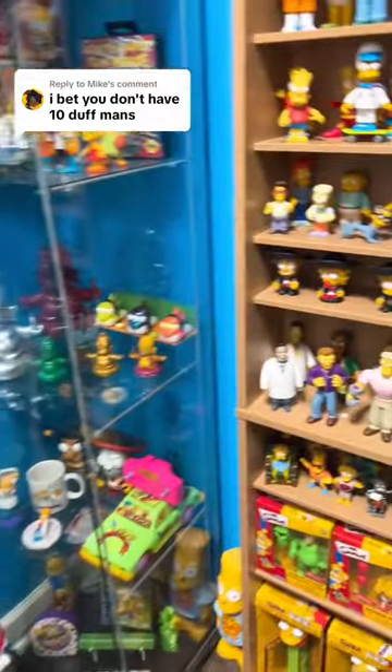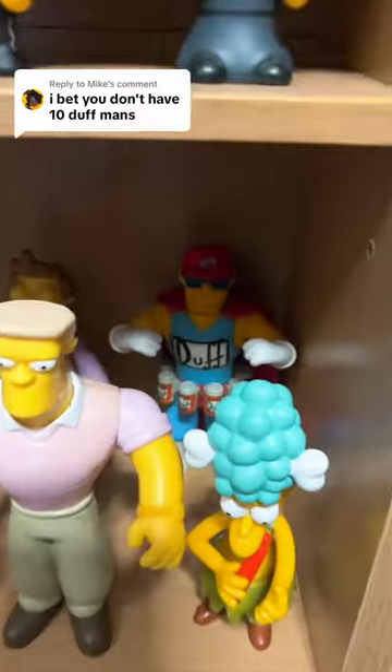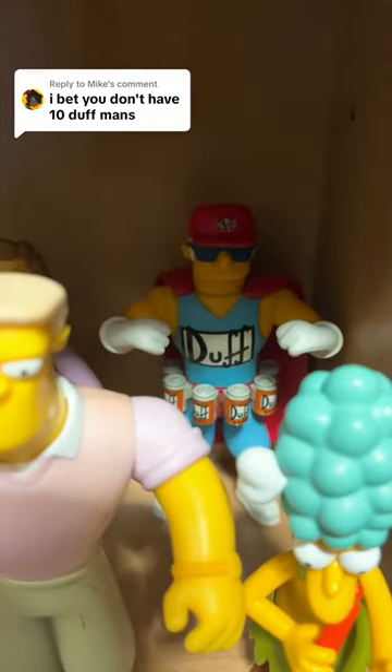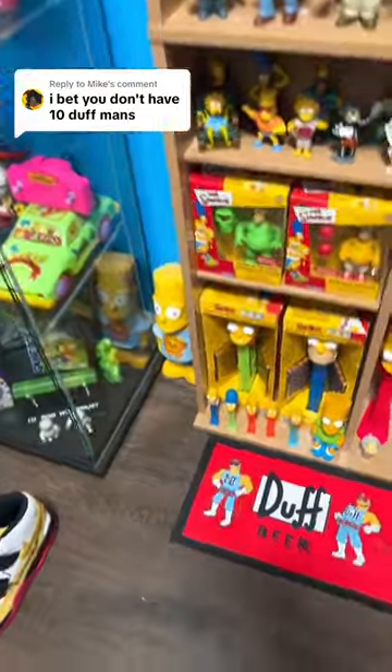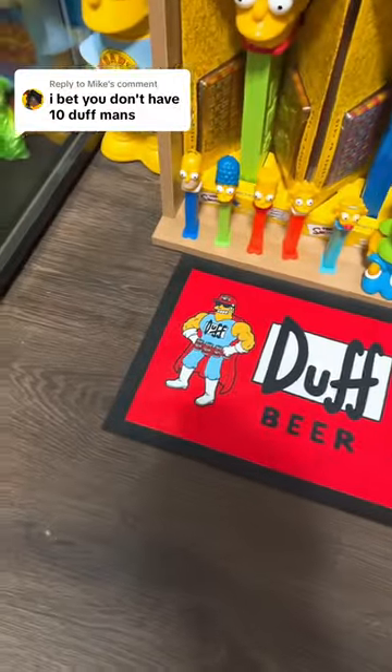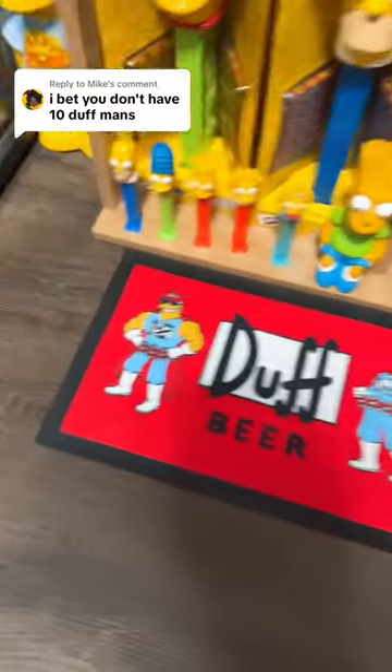We have that same one that I showed you before, but opened up in the box right behind Sideshow Mel, so we have Duffman number 3. We have this mat that came all the way from Australia, and since there are 4 Duffmans on there, we're going to count number 4, number 5, number 6, and number 7.